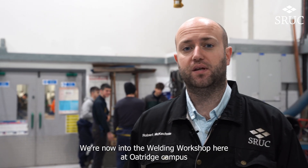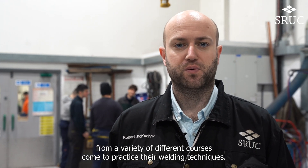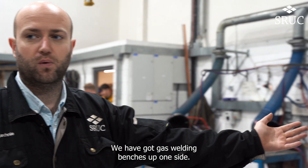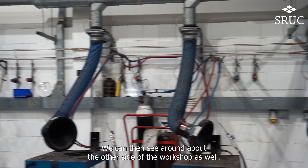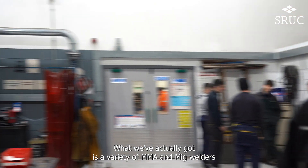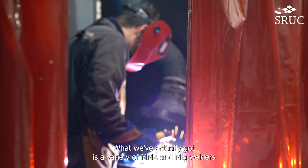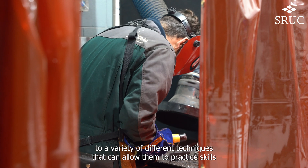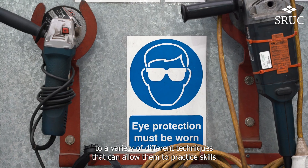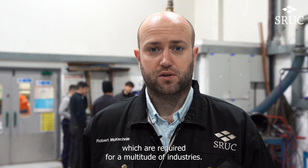We're now into the welding workshop here at Oatridge campus, and this is where students from a variety of different courses come to practice their welding techniques. We have gas welding benches up one side, and around the other side of the workshop we've got a variety of MMA and MIG welders as well as TIG welders, so that all candidates are exposed to different welding techniques that allow them to practice skills required for a multitude of industries.